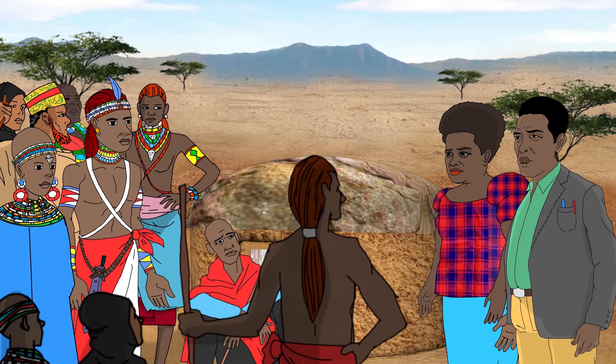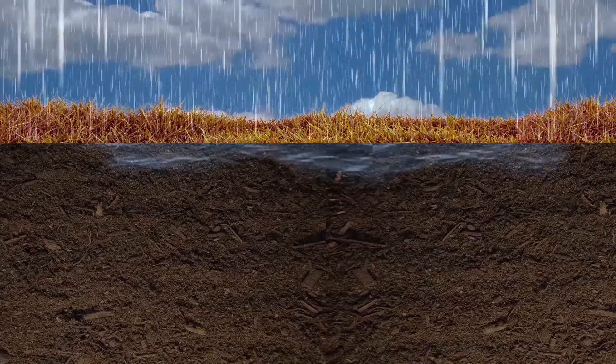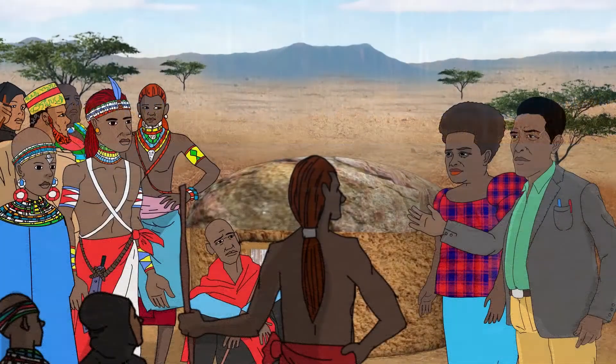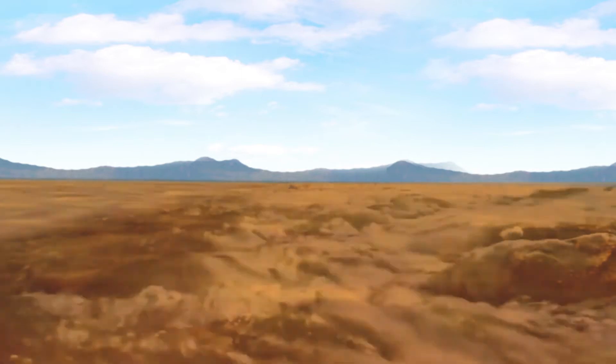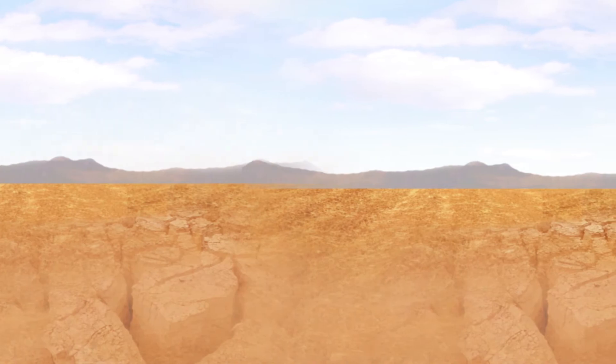It is also important to note that healthy soils are very good at absorbing water when it rains, just like a sponge. Areas with no soil cannot hold water, which means when it rains, the water rushes over the ground, causing floods, and the water is then lost as it flows away to other areas, leaving our ground at home bare and dry.